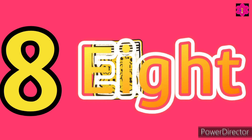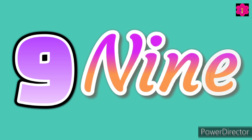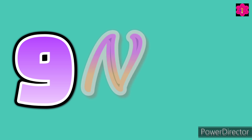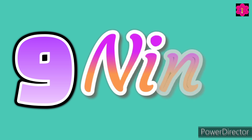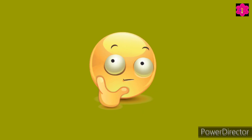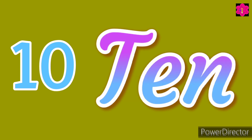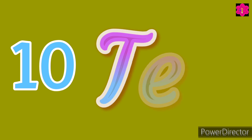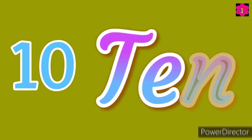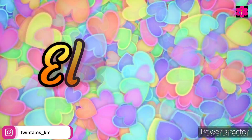After eight, nine. Very good — N-I-N-E, nine. And today's last number is ten. Ten! Very good — T-E-N, ten. Very good, good job kids!